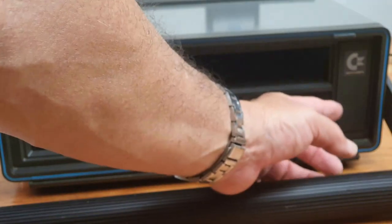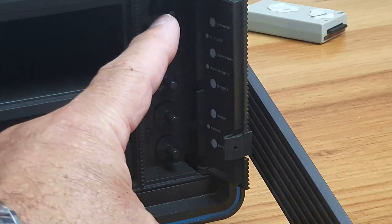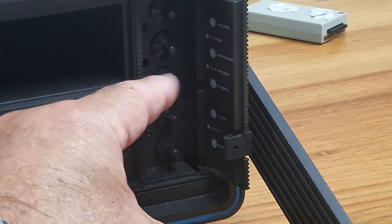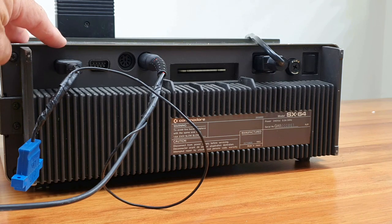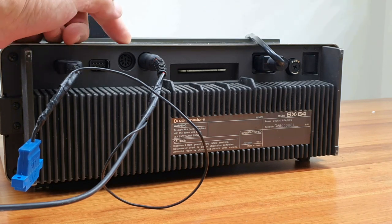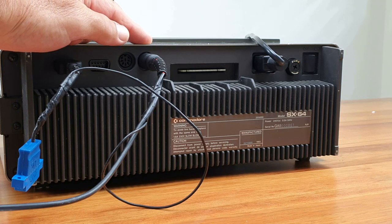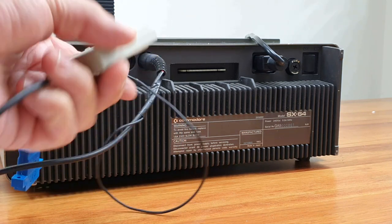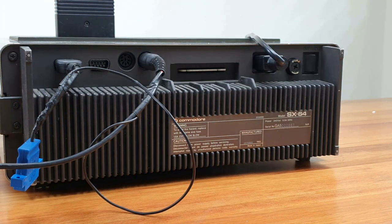Over here you have a little door with controls that operate the monitor — colour, brightness, volume, contrast, etc. On the back we have two joystick ports, a video port so you can plug in an external monitor, a port for an external floppy disk drive or newer technology, a user port, power supply, fuse, and on-off switch. There is no tape drive facility — you cannot plug a tape drive into this.